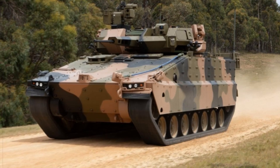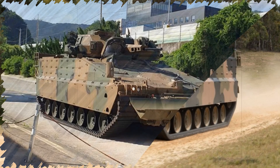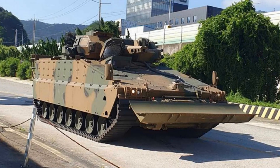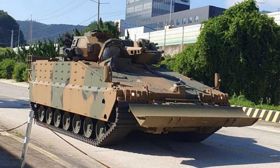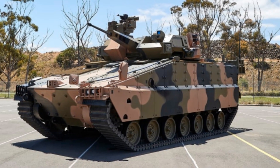Designed with combat survivability at its core, the Redback features advanced protection systems, a potent 30mm cannon, integrated C4ISR technology, and active defence mechanisms. It's built to dominate in high-intensity conflict zones, offering unmatched crew protection and battlefield mobility.